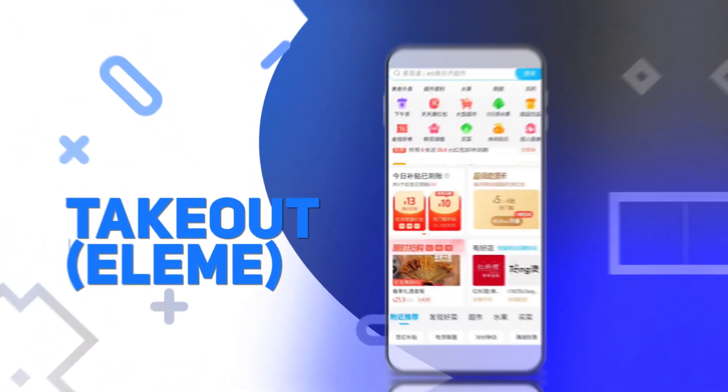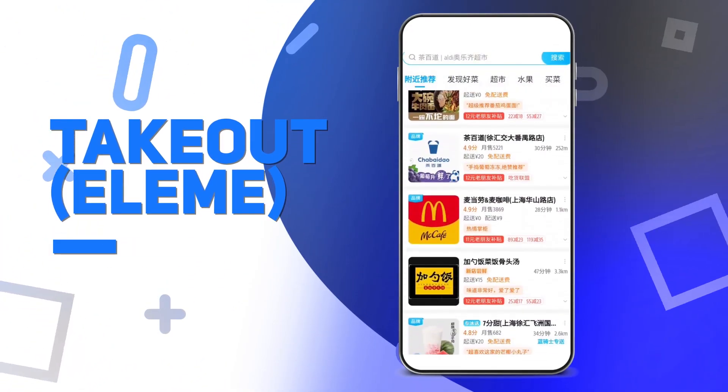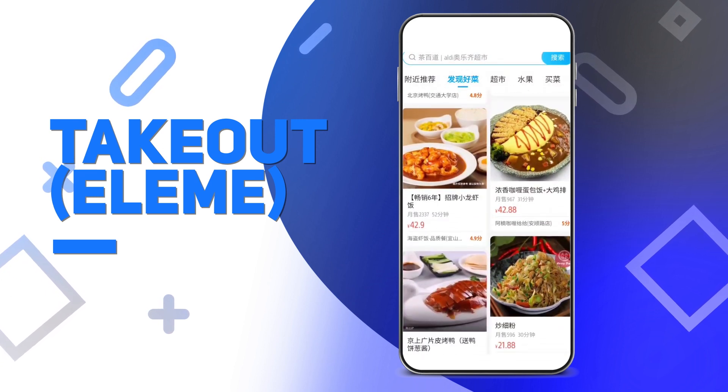Takeout. A Le Mans. Mainly for food and groceries, although you could order all kinds of shopping items as well from stores nearby your current location, or have them delivered to someone else.